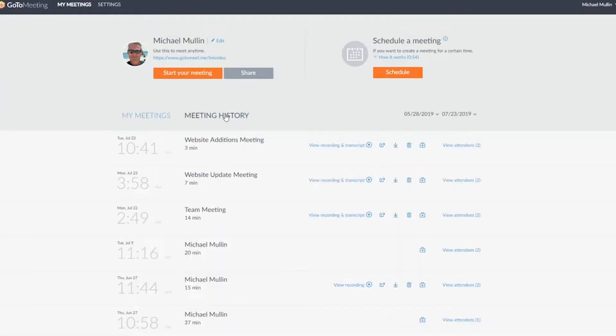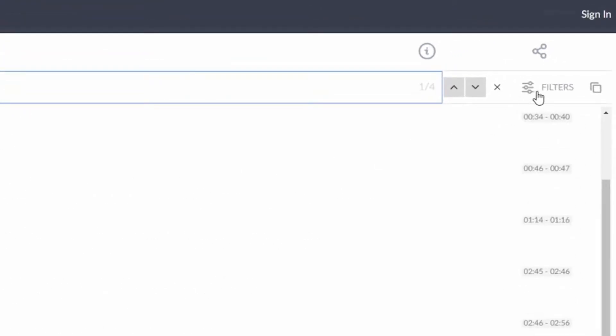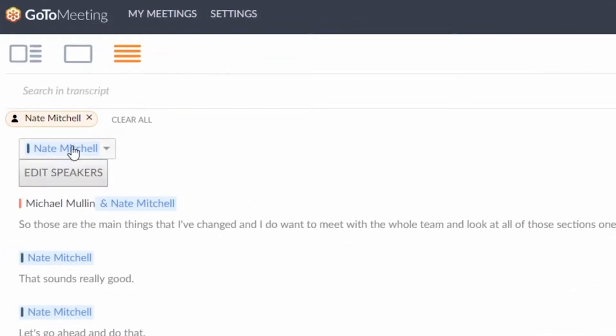Another great feature is the smart meeting assistant. Video meetings can be transcribed automatically, so users can simply refer back to those transcripts at any time rather than taking notes.